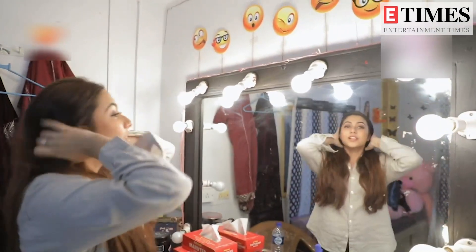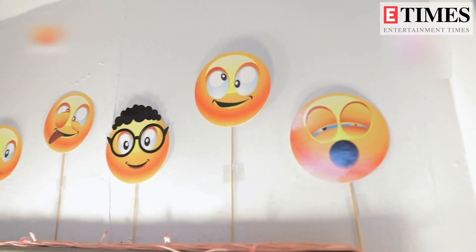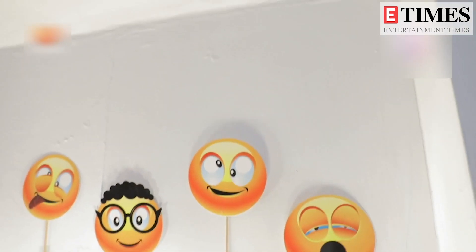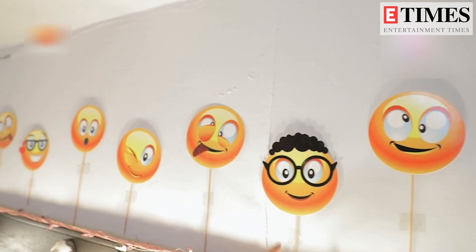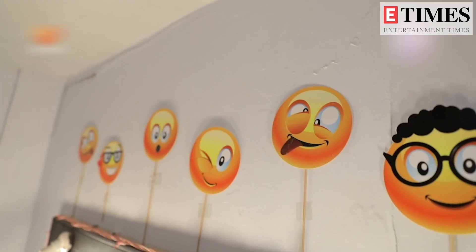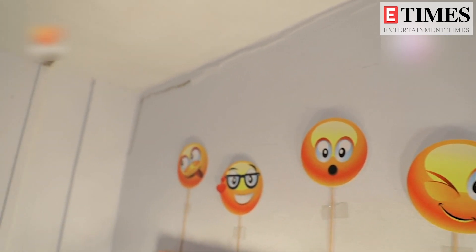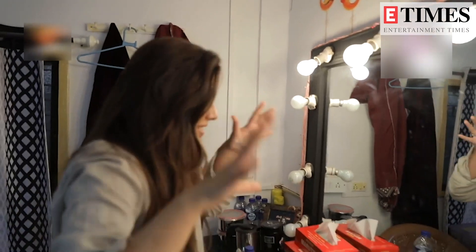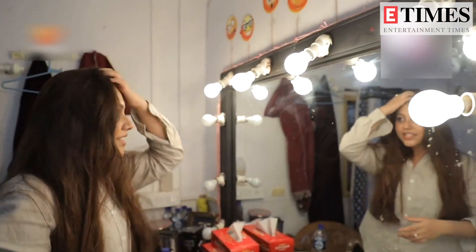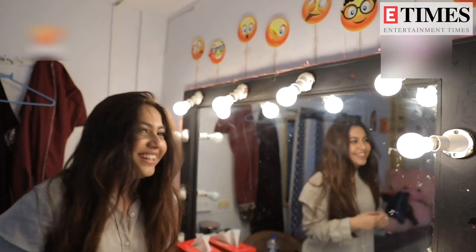These are my moods which I basically have every day on set — right from me yawning, then me being crazy, like hyperly active crazy, then this is me being nerdy because I like reading books, and then that is also me probably just teasing someone. And then that is lovey-dovey. These are the typical expressions I have on set every day — the yawning one is there most of the time, trust me.